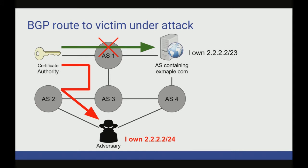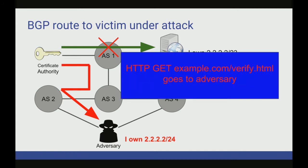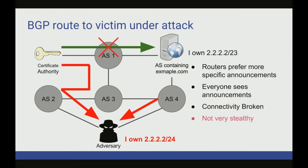Now let's look at an attack the adversary could perform. If you announce a more specific prefix than the one the original victim advertised — importantly, a slash 24, meaning 24 bits of network mask, which is more specific, containing 254 IP addresses as opposed to the slash 23 — as a result, the adversary's route will be preferred by all routers because it's longer and more specific, and all the traffic will go to the adversary. The adversary can then forge the certificate authority's request because the traffic is going to them instead of the real victim.